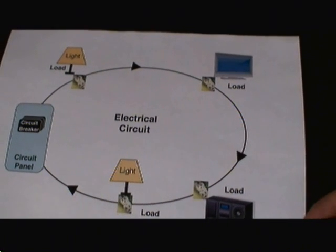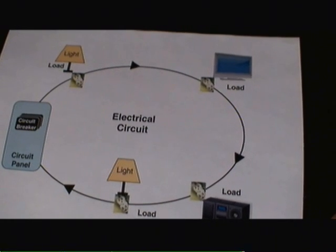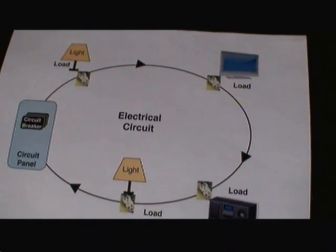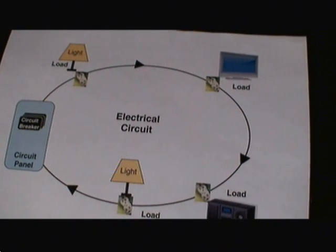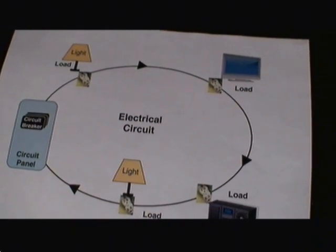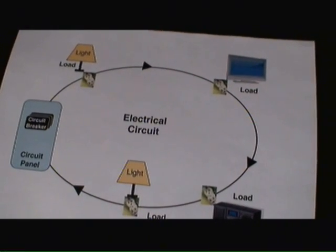If for any reason there's a short on any one of these loads, or there's too many loads on the circuit, the actual circuit breaker will trip and you'll lose power to this entire circuit. At that point you need to find out what caused the short circuit or what caused the overload, resolve that issue, and then you can go back and switch the circuit breaker back on.